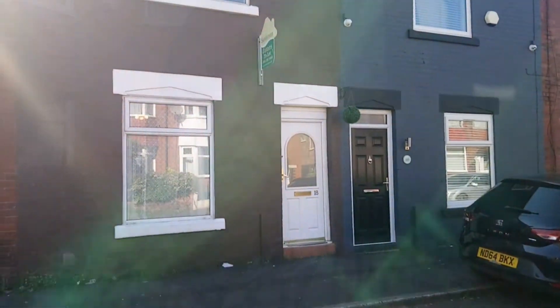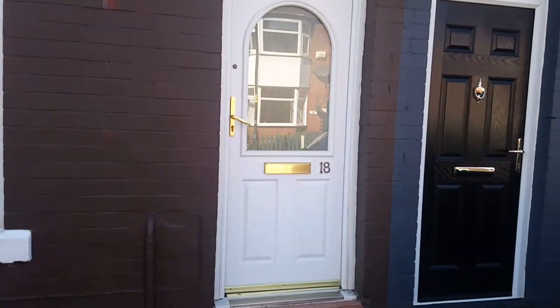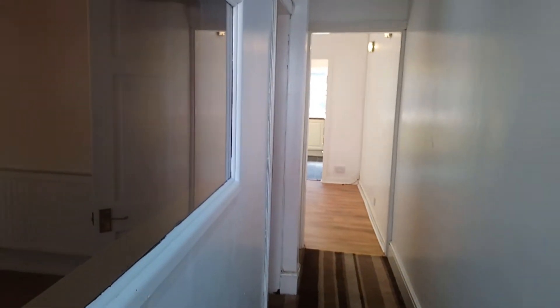Hello, my name is Ian. I'm part of the lettings team at Sanderson James and today I would like to show you round number 18 Claymore Street. This is a two-bedroom property on Claymore Street in Gorton, currently on the market at £625 per calendar month.